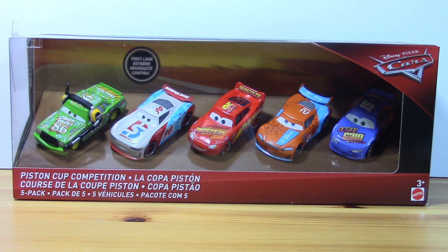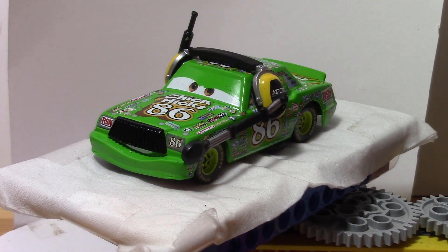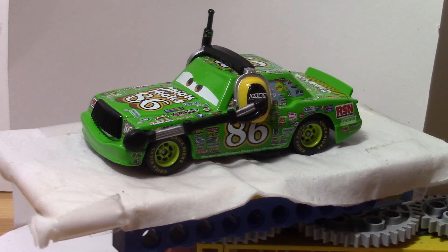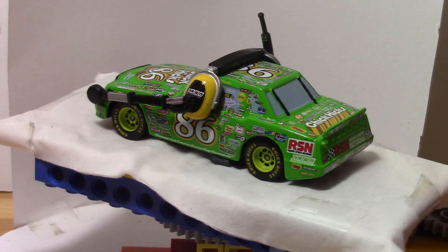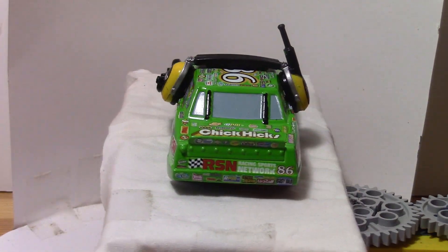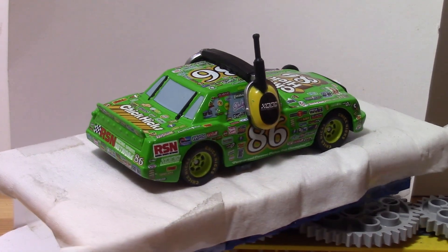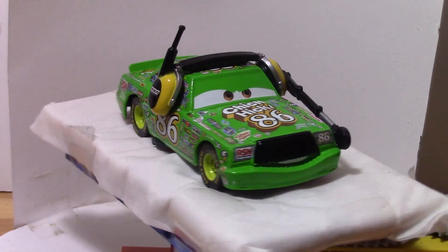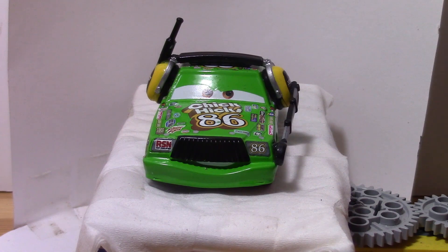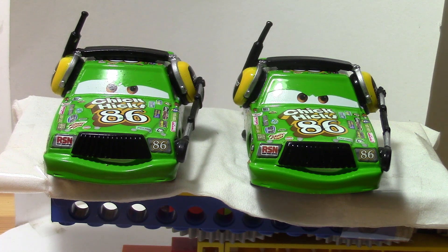Now I am going to open the box and look at each of the cars one by one. This is Chick Hicks with Headset. Between the events of Cars and Cars 3, Chick Hicks retired from Piston Cup Racing and has gotten a new job as a host of his own talk show called Chick Picks with Chick Hicks. During that time, his design has also changed, with most of the HTB logos replaced with Chick Hicks logos and RSN logos as well. He doesn't appear to have any differences from the Chick Hicks with Headset that came in the Desert Race 11 pack.